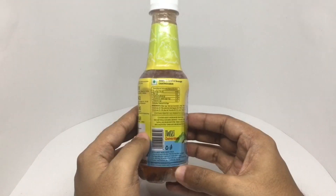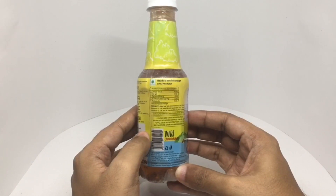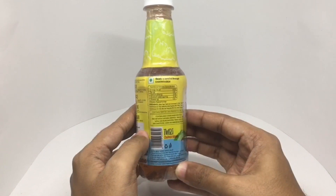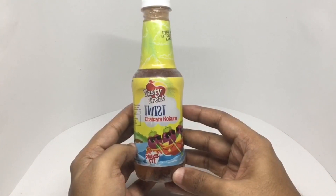Ingredients are water, sugar, apple juice concentrate, kokum juice concentrate, iodized salt, acidity regulators, lemon juice, black salt, preservatives and antioxidants. So let's taste it.